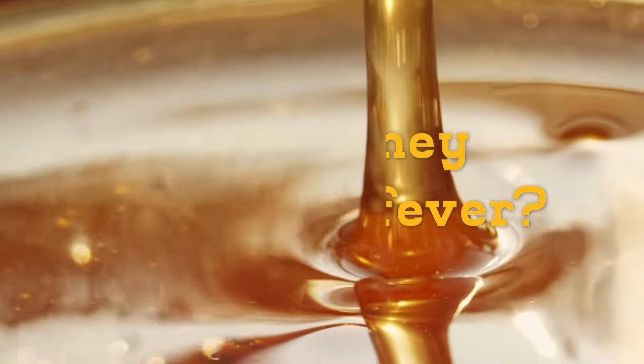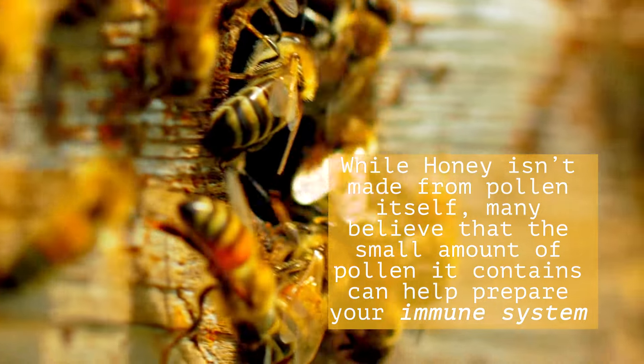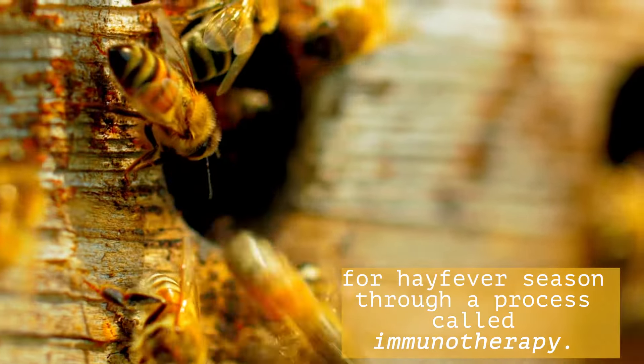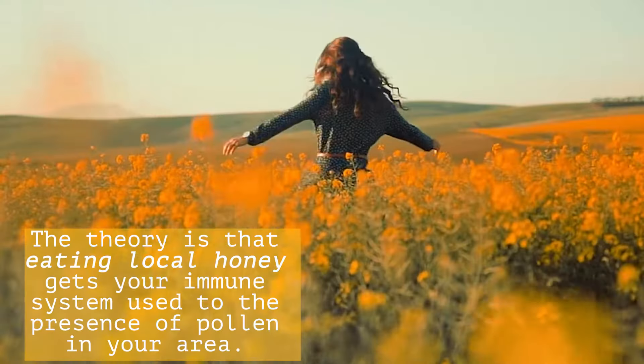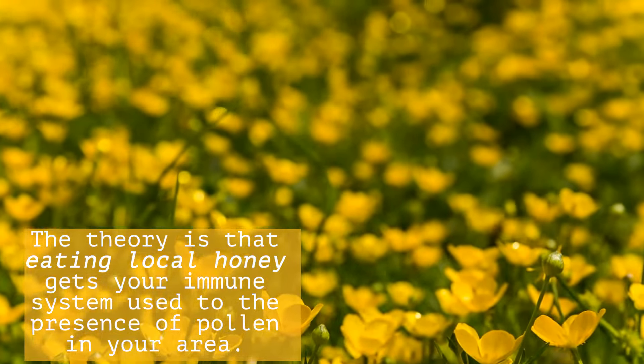Can honey help with hay fever? While honey isn't made from pollen itself, many believe that the small amount of pollen it contains can help prepare your immune system for hay fever season through immunotherapy. The theory is that by eating local honey, you get your immune system used to the presence of pollens in your area.